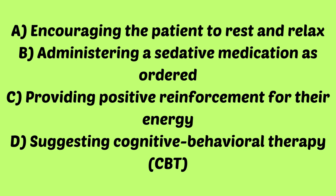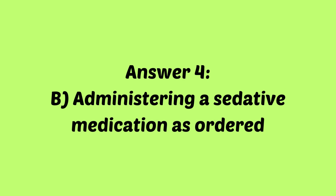If you answered B, administering a sedative medication as ordered, you are correct. Remember that during the manic phase of bipolar disorder, sedative medications may be necessary to help the patient manage excessive energy, agitation, and impulsive behavior.